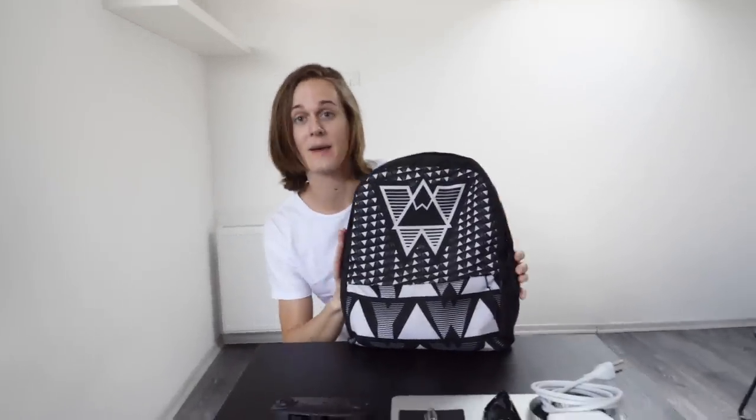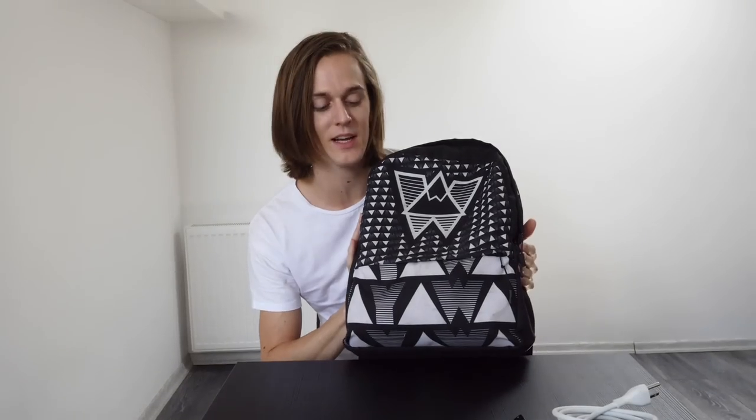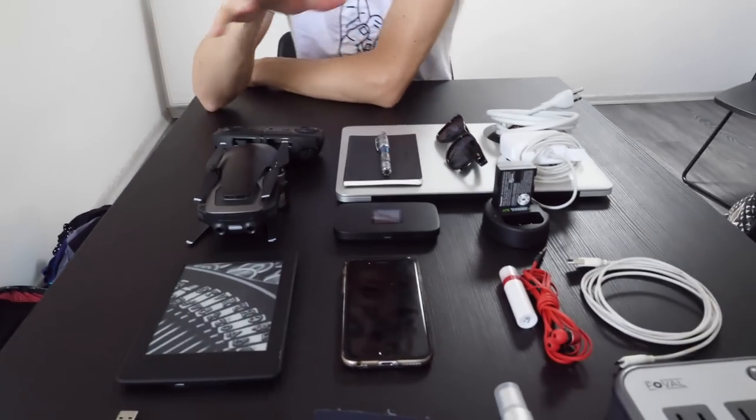Sorry if there's AC noise in the background — it's pretty hot here. So basically, I have a backpack. This is not what's in my carry-on, this IS my carry-on. I designed this backpack and I'm very proud of it. No self-promo today since GigSky is the sponsor. That is my carry-on bag.